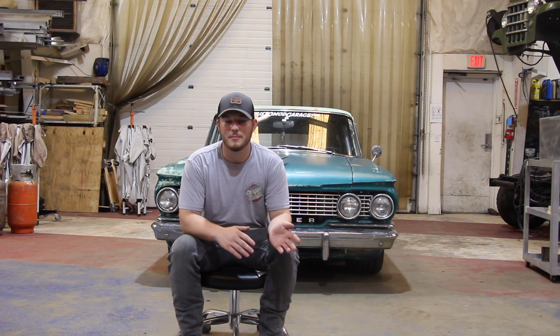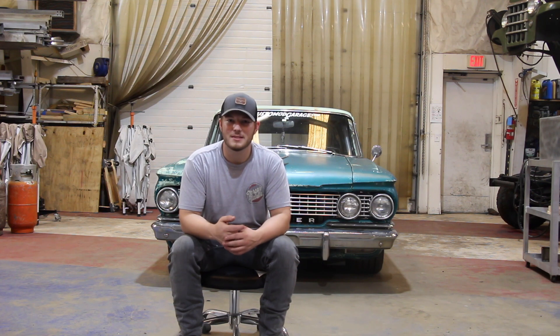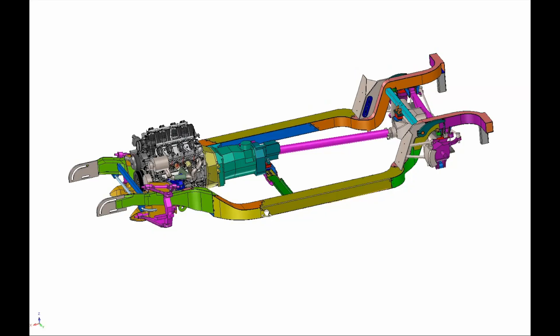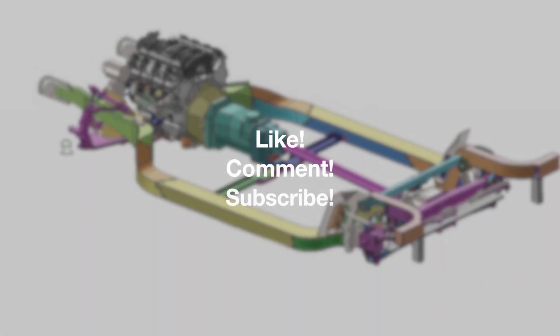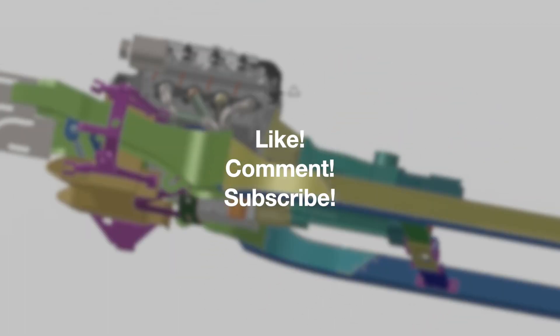You guys aren't going to want to miss the next episode where we do our full reveal video. But now we're going to get back into finishing this thing up so we can get ready to go back on the road. Let's finish this Rambler build up. If you guys like content like this, make sure you like, comment, and subscribe so we can continue to do more builds like this.